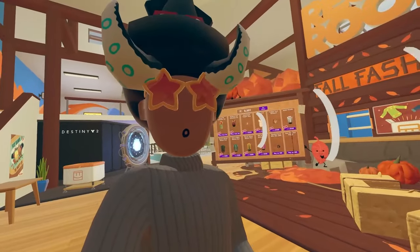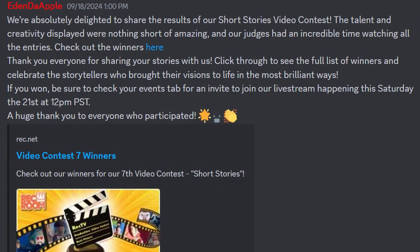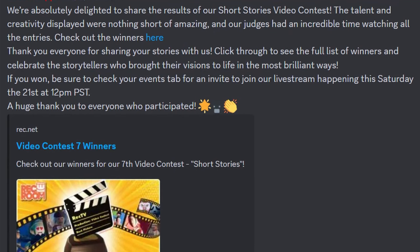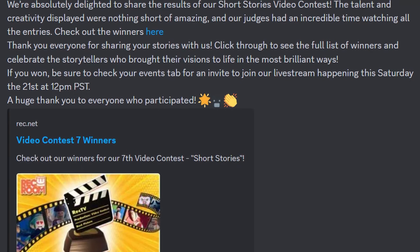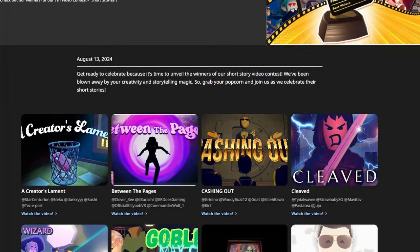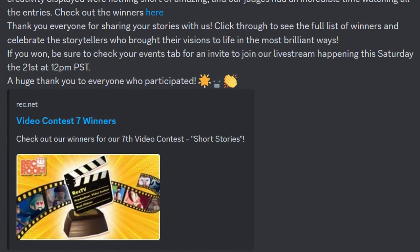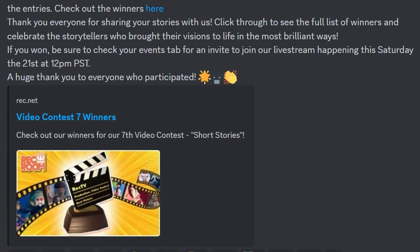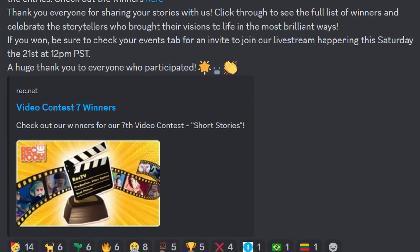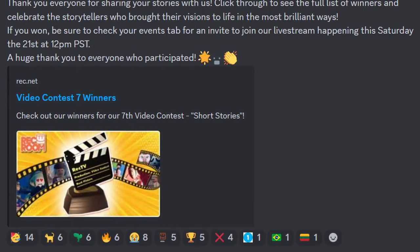In other great news, it was actually announced — the Video Contest 7 winner. There's an announcement by EdenTheApple, a staff member, saying: 'We're absolutely delighted to share the results of our short stories video contest. The talent and creativity displayed were nothing short of amazing, and our judges had an incredible time watching all the entries.' You can check out all the winners at the link in the description below. If you won, be sure to check your events tab for an invite to join the live stream happening this Saturday the 21st at 12pm PST. Big shout out to all the contest winners.